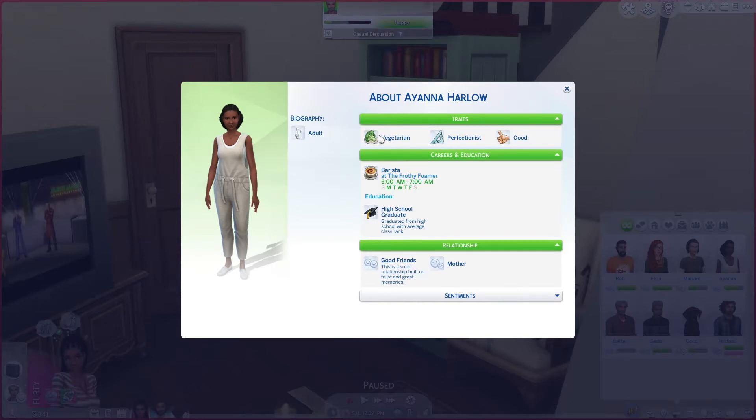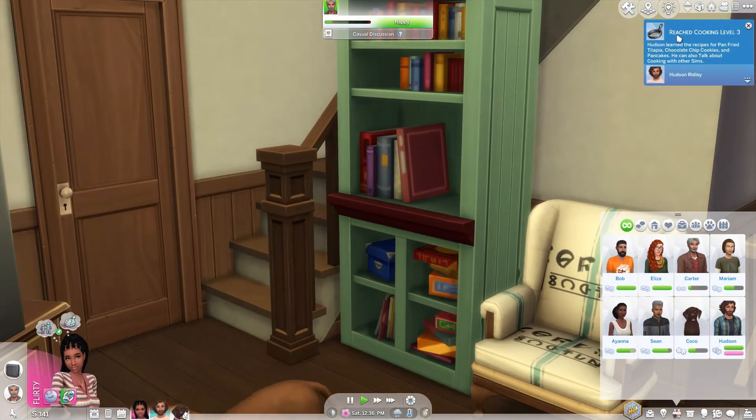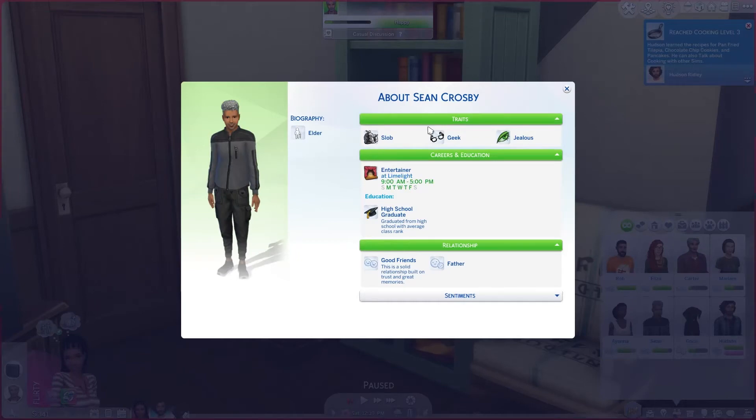Iana is a vegetarian, a perfectionist, and she's good. I normally like to give my sims a negative trait, but when I only have three traits I'm not about to have two good traits and one negative — I just don't want to. He reached level three, beautiful.